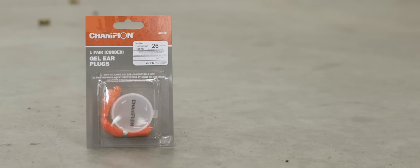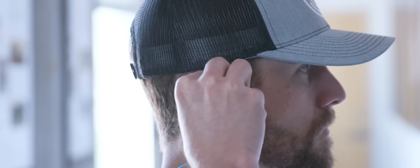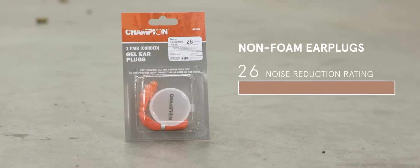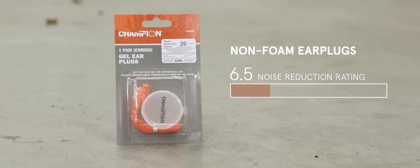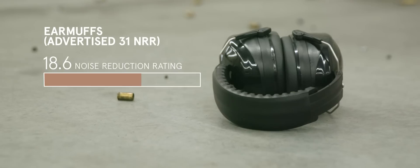The noise reduction rating is a value representing the number of decibels that a user can expect to reduce while using a hearing protection device. However, these numbers are gathered in a lab environment. Studies show that during real-world use, noise reduction ratings for non-foam earplugs only achieve about 25 percent of the labeled values. Foam provides about 40 percent and earmuffs about 60 percent.